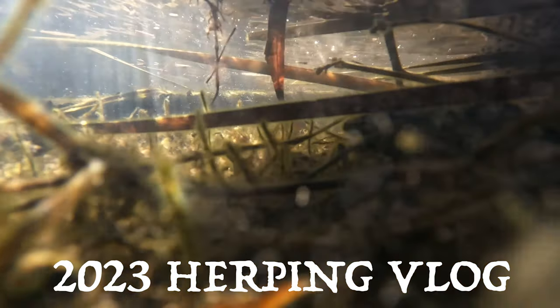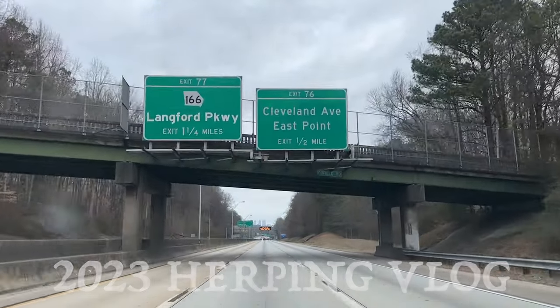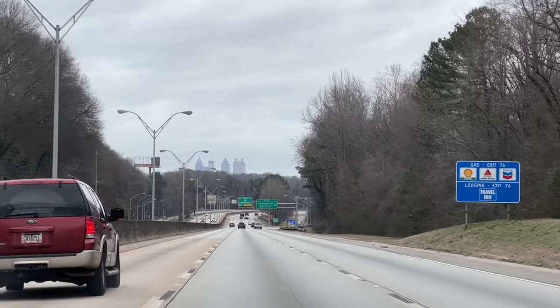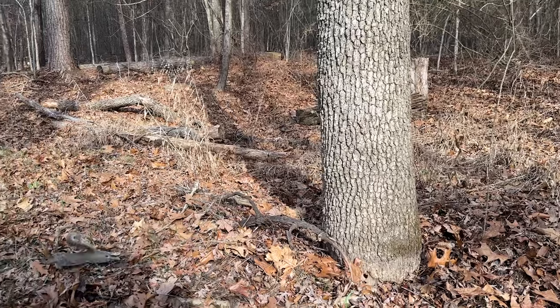Hello everybody and welcome back to the 2023 herping vlog. Unfortunately the first couple of days of February were very cold and pretty useless for herping, but when it finally warmed up a little bit on the first Sunday of the month, I headed into the city to do a little bit of urban herping.